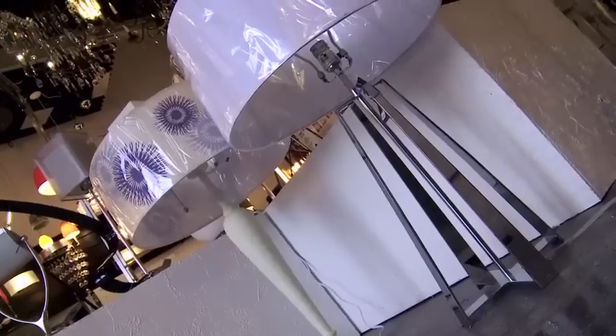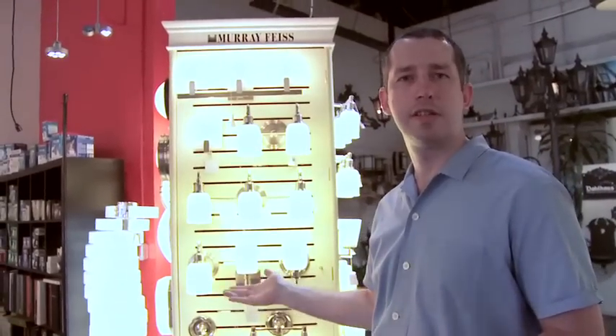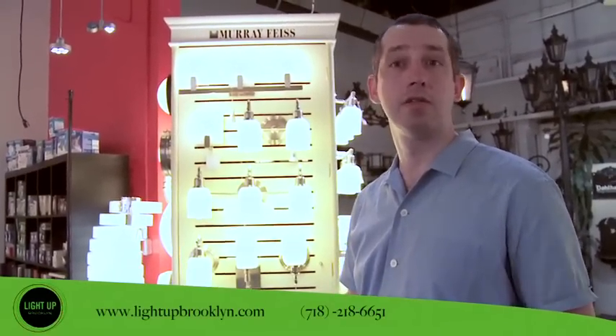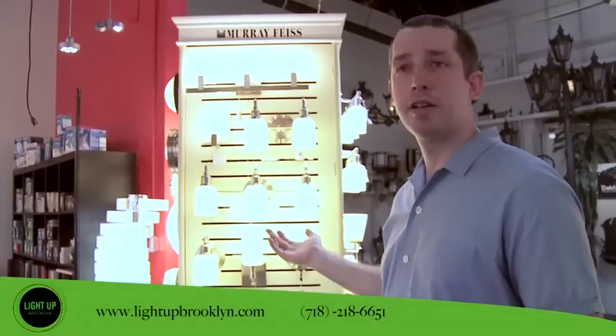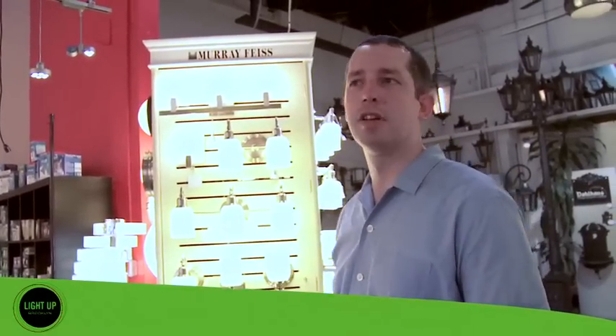A lot of our clients are design-conscious consumers as well as designers and architects that specify lighting for their customers. Merrifice is one of the largest manufacturers of interior and exterior light fixtures in the whole country, and we represent all their products online as well as a nice selection in the store.